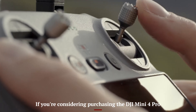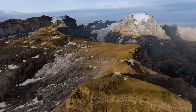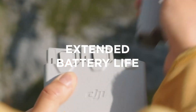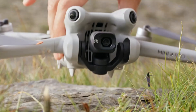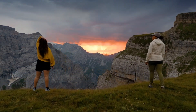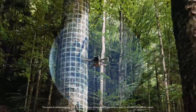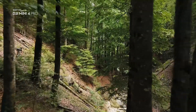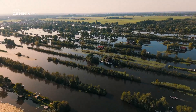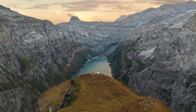If you're considering purchasing the DJI Mini 4 Pro, you're looking at a drone that masterfully balances portability with professional-grade features. Weighing under 249 grams, it sidesteps many regulatory hurdles, making it an excellent choice for both hobbyists and seasoned drone enthusiasts. The drone boasts a 1/1.3-inch CMOS sensor capable of capturing 48MP stills and 4K video at up to 100 frames per second. Its true vertical shooting mode is particularly beneficial for content creators targeting platforms like Instagram and TikTok. The Mini 4 Pro also introduces omnidirectional obstacle sensing, providing enhanced safety during flights by detecting obstacles in all directions.